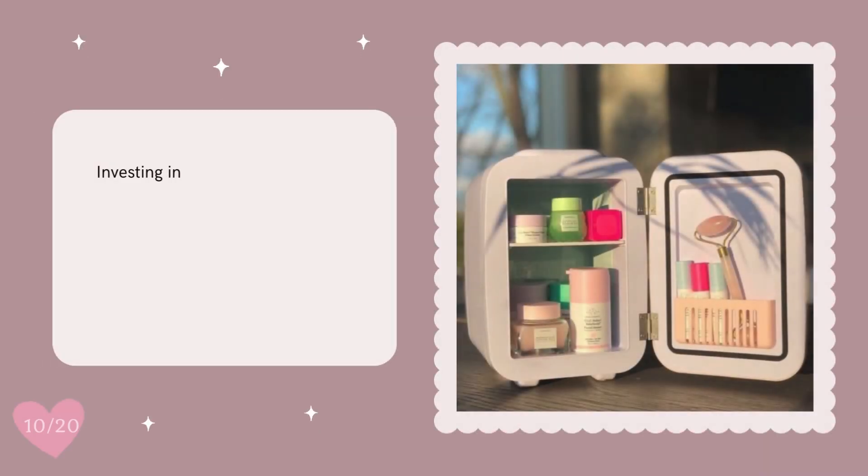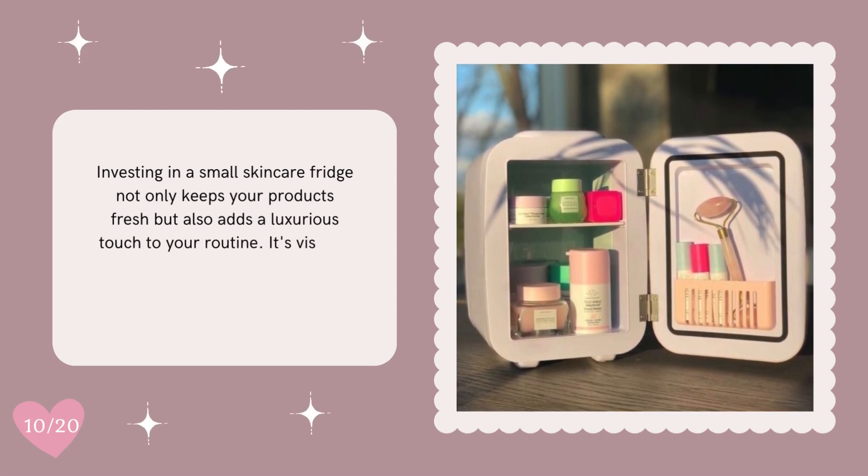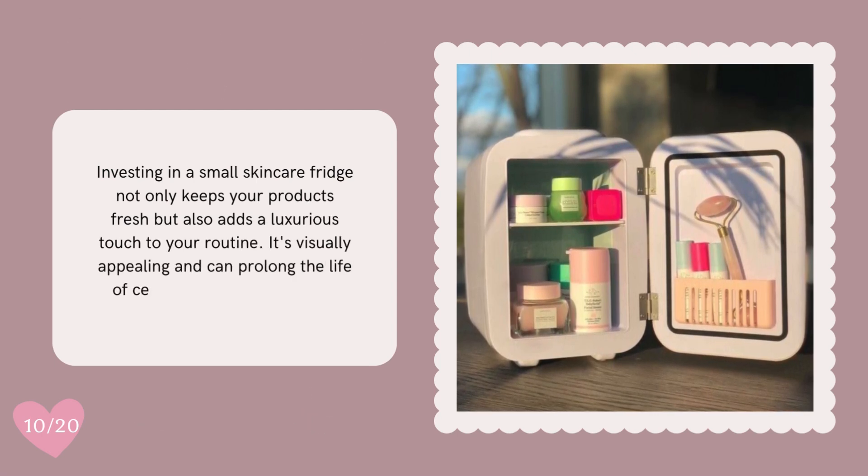Investing in a small skincare fridge not only keeps your products fresh, but also adds a luxurious touch to your routine. It's visually appealing and can prolong the life of certain products, especially serums and creams.